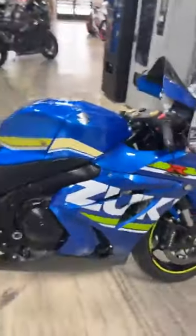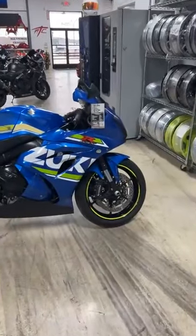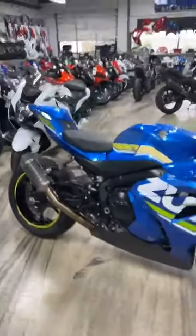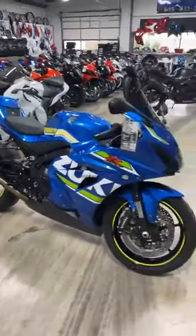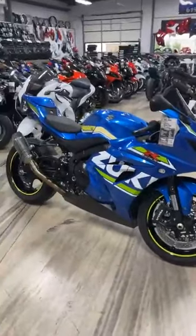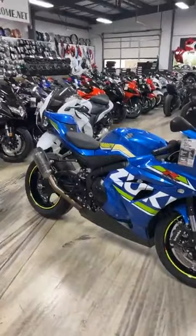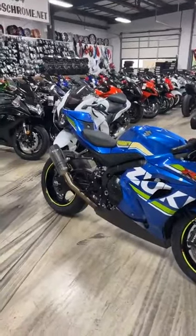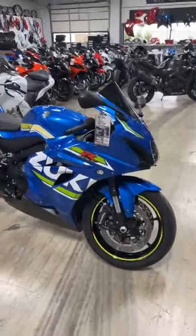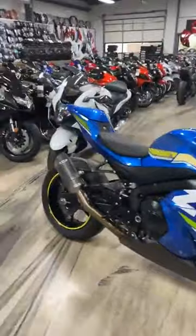Another Gixxer 1000, stock number 1014, all stock other than the aftermarket exhaust. This one is $10,999. Most of our Gixxers that are like this — basically stock with maybe some levers and exhaust — are going to be zero down if you have a 580 or higher credit score. Darby makes it super easy. All you got to do is call her, or you can call your local OneMain Financial and they can do it over the phone in about five minutes.